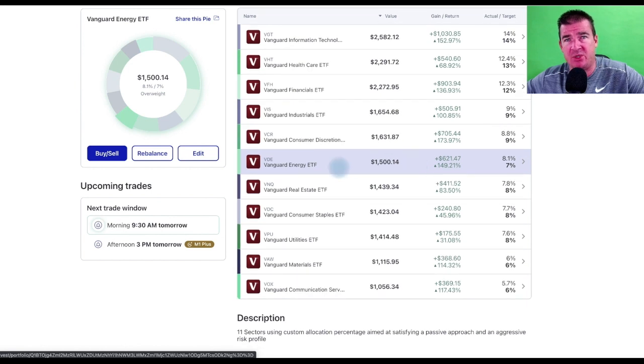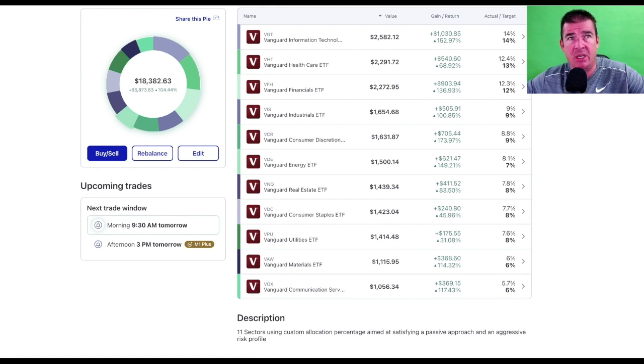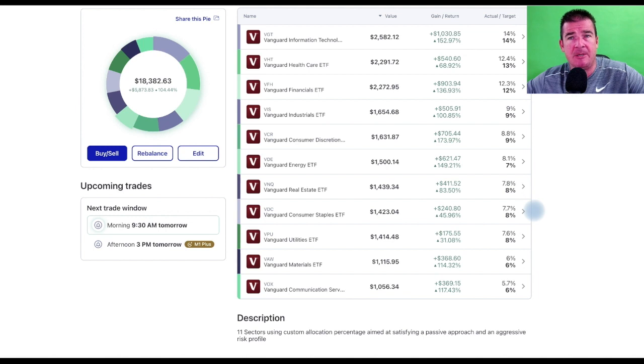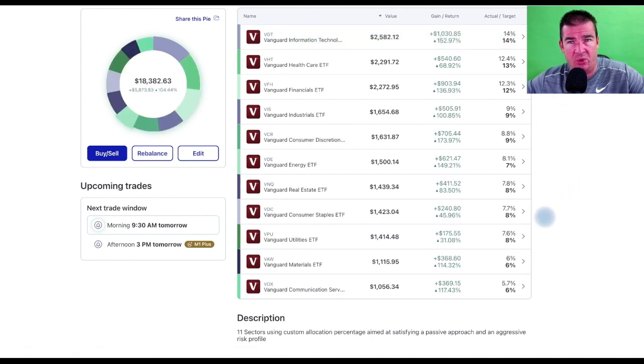This shows the power of M1 Finance as sectors rebalance. A lot of people ask why not just add VGT — VGT is a great sector ETF, but if we have a sell-off in tech, sector rotations happen all the time. You want to make sure you're holding the entire basket of the S&P 500 to profit from those rotations — holding sectors like materials, industrials, utilities, energy, and real estate that could benefit when tech rotates out.